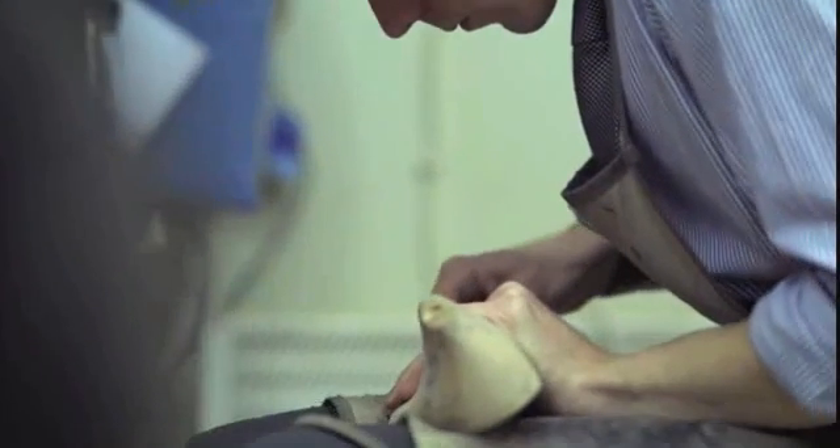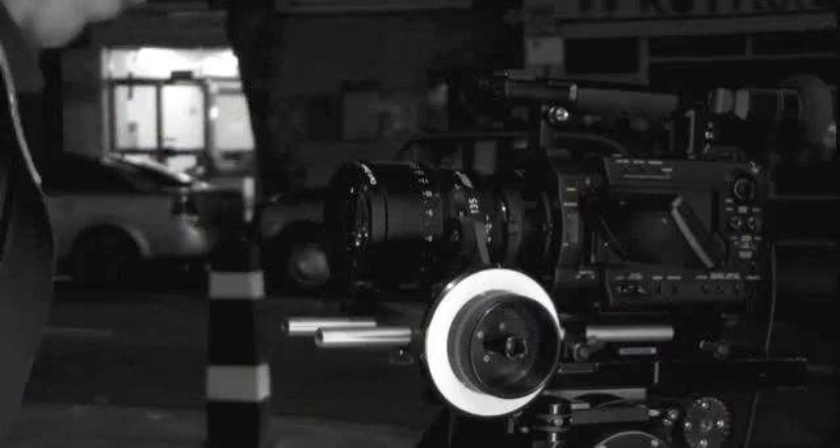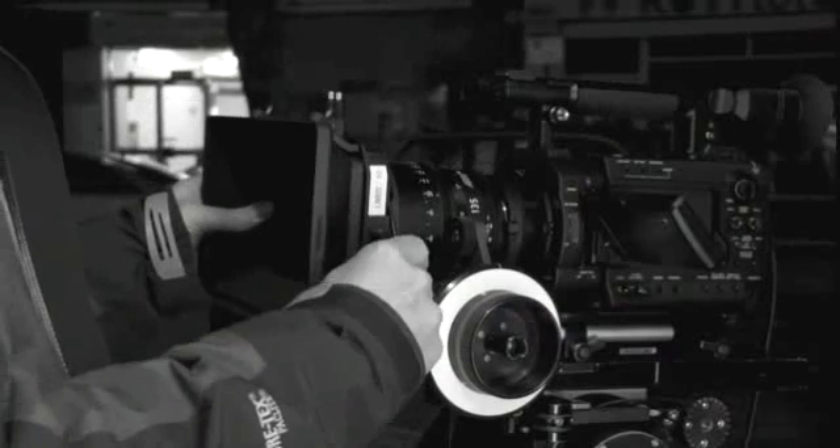Since that time, customers have been asking us what we're planning for the entry and the mid-range of our lineup, and today we're shooting on a new camera, the PMW-F3.